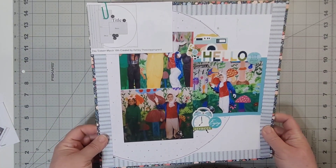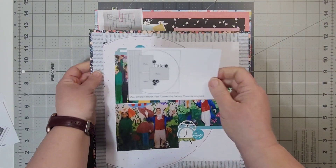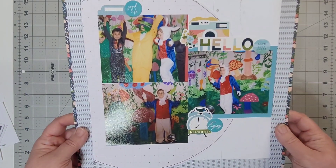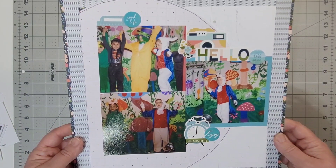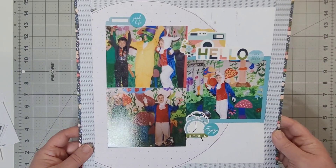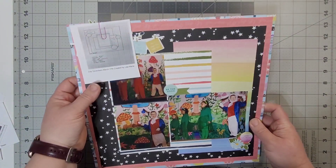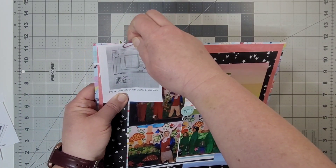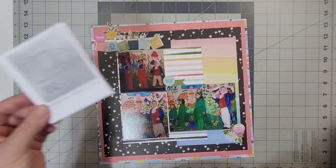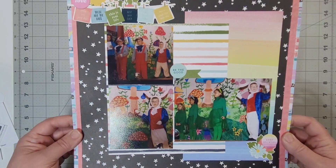Day 16 is created by Ashley the Scrapping Nerd, and he is in the middle of acting — he is performing. Day 17 is created by Lisa Marie, and here's my layout — he is once again in the middle of performing.